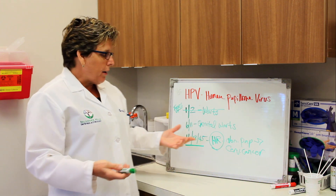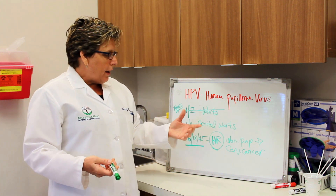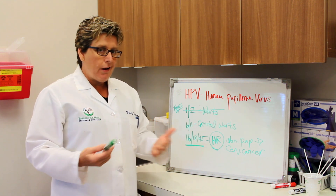Another thing to know is how HPV is passed. We know that it's sexually transmitted, and we know that condoms can help stop the transmission but not a hundred percent.